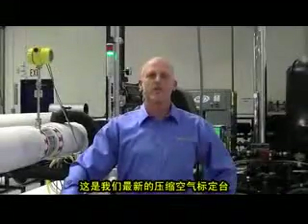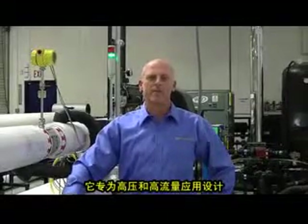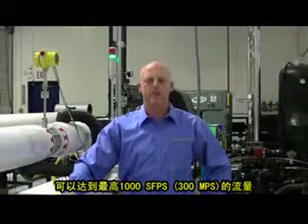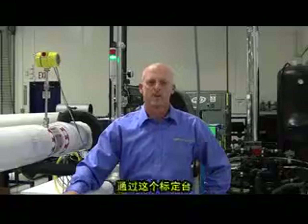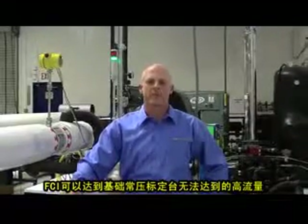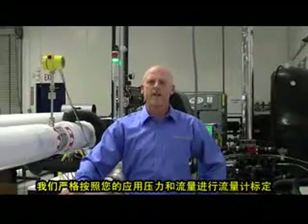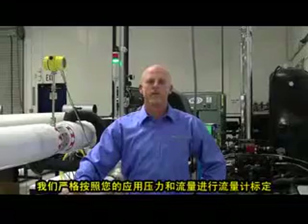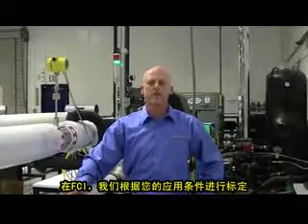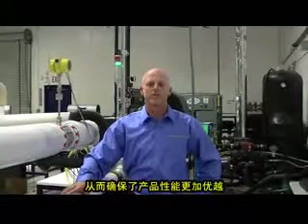This is our newest compressed air test stand. It is designed for high pressure and high flow rate air applications, reaching flow rates of up to 1,000 standard feet per second or 300 meters per second. With this stand, FCI is able to achieve much higher flow rates than possible with ambient pressure test stands. By calibrating your meter at your exact pressure and flow rate, we do not need to rely on extrapolations. At FCI, your flow meter is calibrated in your specific application range, resulting in improved performance every time.